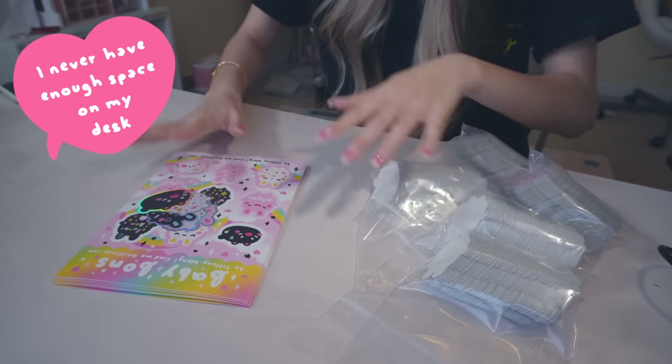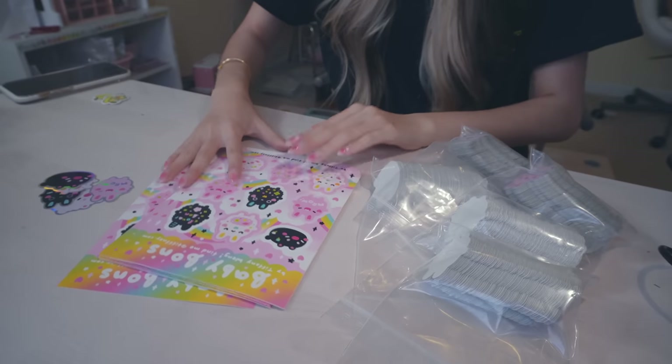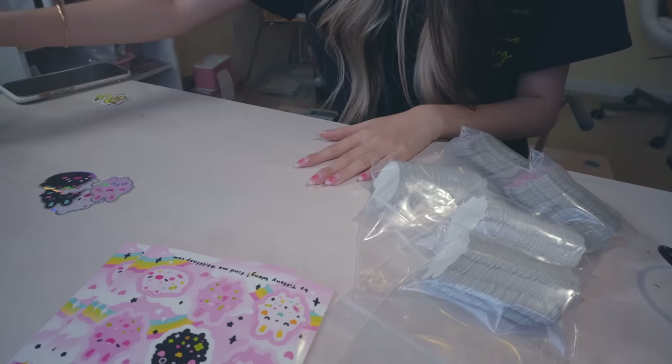I'm going to set up a little set to take pictures. I typically take pictures outside but everything's going to blow away so we're going to take pictures inside. I'm cleaning off my desk right now and we're going to make a little set inside so I can do this. I'm gathering all the stuff I need — we have some individual stickers and I'm going to make some sticker packs first.